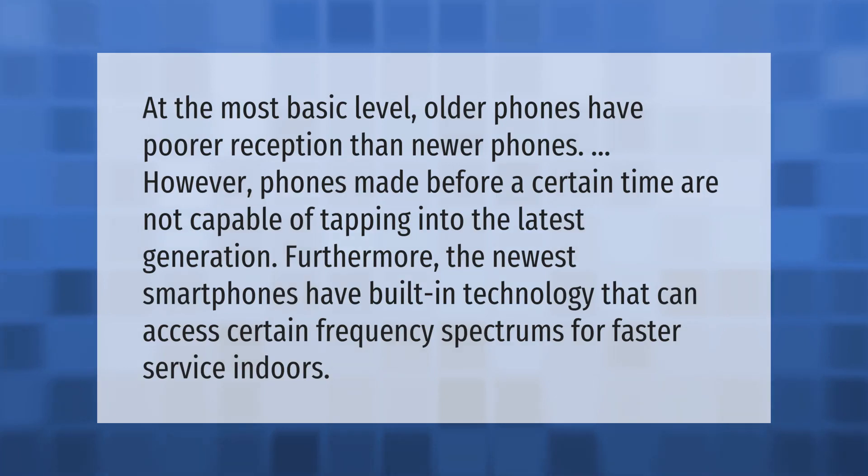At the most basic level, older phones have poorer reception than newer phones. However, phones made before a certain time are not capable of tapping into the latest generation. Furthermore, the newest smartphones have built-in technology that can access certain frequency spectrums for faster service indoors.